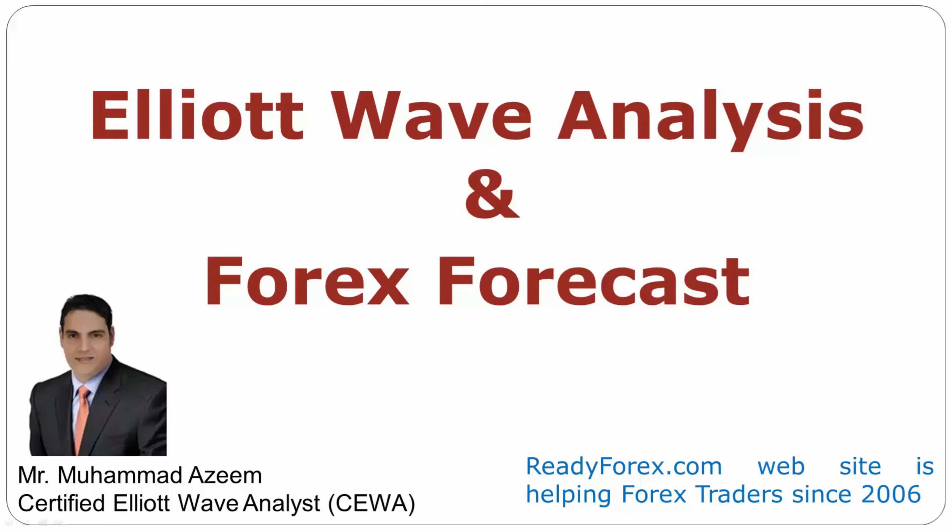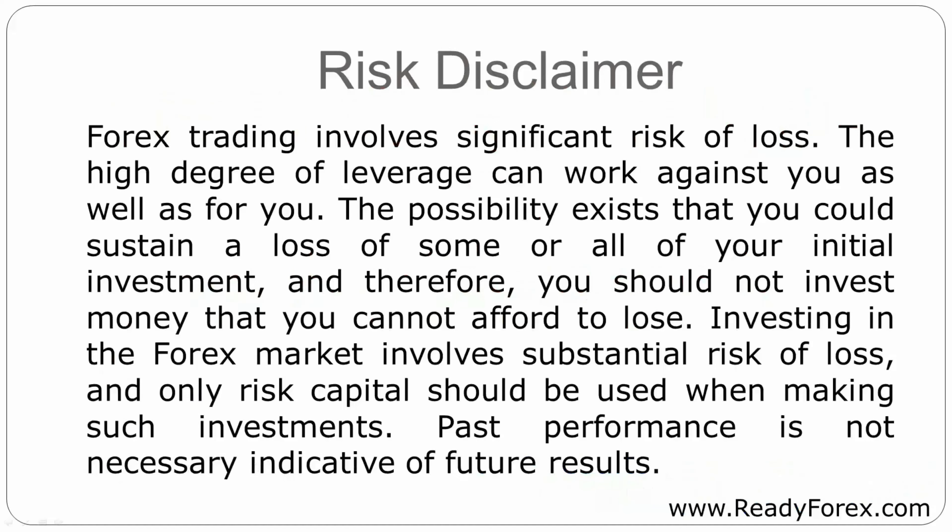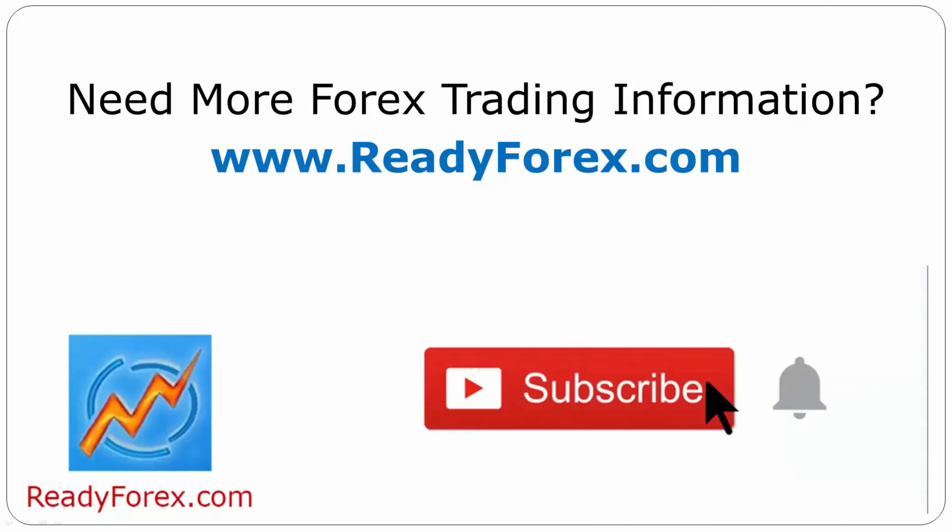Welcome to Elliott Wave Analysis and Forex Forecast. My name is Muhammad Azeem and I am a certified Elliott Wave Analyst. This video is brought to you by Readyforex.com. Press the subscribe button and hit the bell icon to never miss upcoming videos.